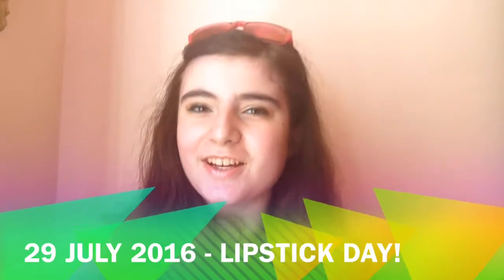Good morning, guys! Today is the 29th of July, and it's currently 11:30. This is my first vlog, and I wanted to give it a special name, so I decided to call it Bleazy,